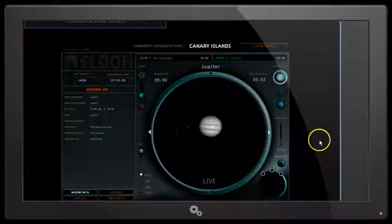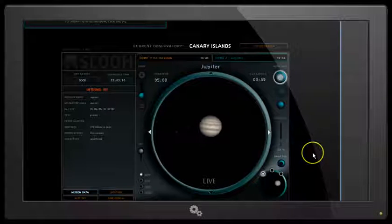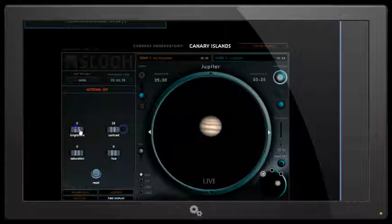We're now down to 3 minutes 45 remaining of our mission, and you can see that the color is starting to come in now. I'm going to snap a picture — that will be saved to my pictures. We've got the control panel down here where we can tune the display: we can adjust the contrast, brightness, hue, and saturation, and different settings. We can reset everything.